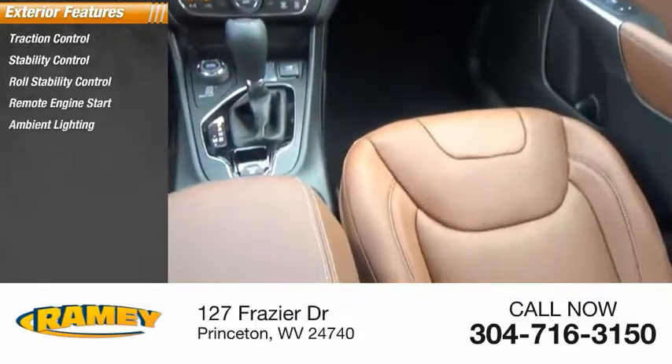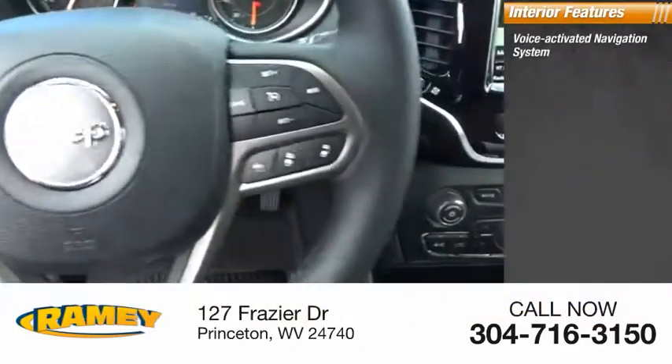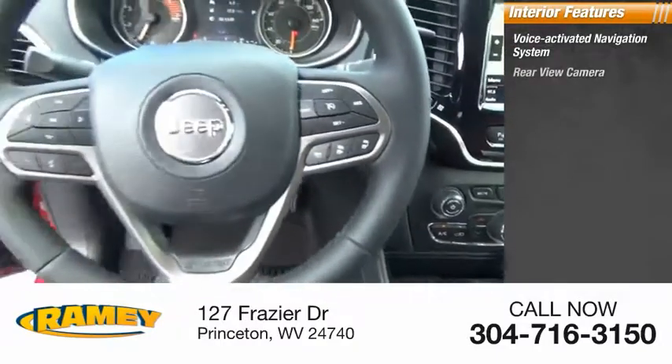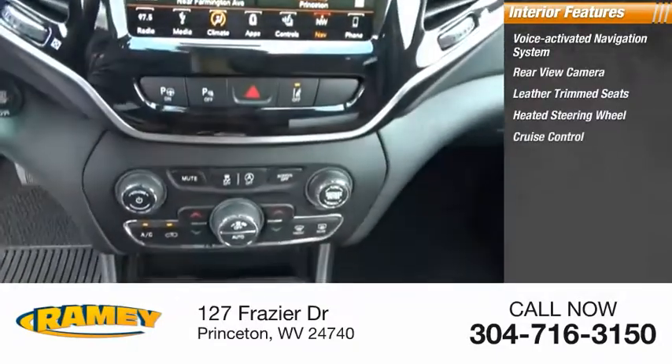Ambient lighting, braking assist, power brakes. Inside you'll find a voice-activated navigation system, rear-view camera, leather-trimmed seats, heated steering wheel, cruise control.